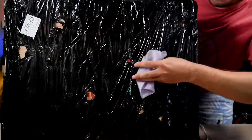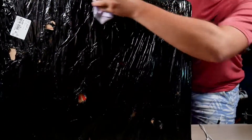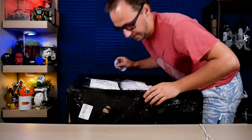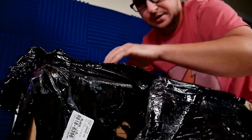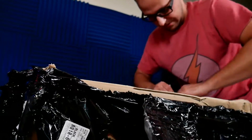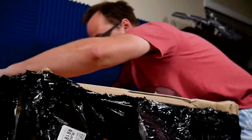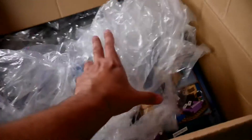Got some disinfecting just in case. Let's see what we have — this is coming from my brother in Poland. That's a lot of stretch wrap. Moment of truth...